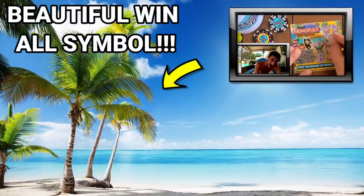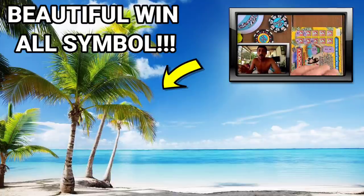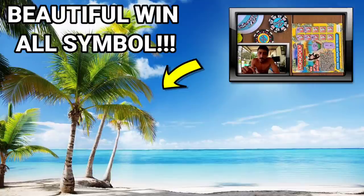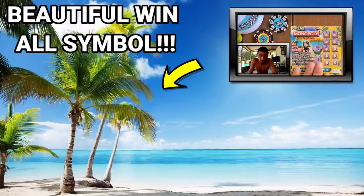Holy smokes — we got a money bag! It's a win-all, guys! We got a win-all! I need to take a picture of this — more than the bonus. Holy smokes, we got a win-all and it's beautiful!